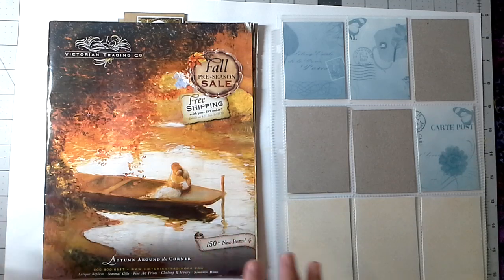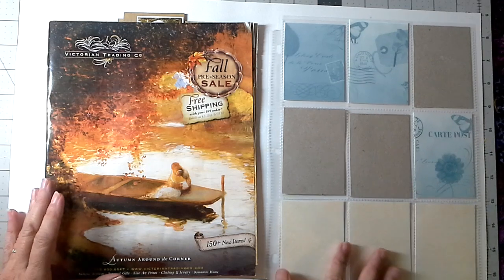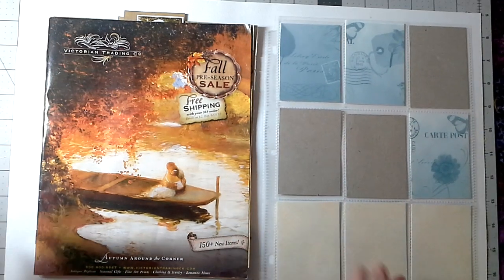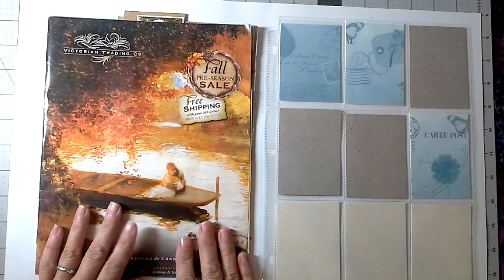At the end of this video, I will share with you a few sites — two of my favorite catalogs that I love to get in the mail because they're just eye candy. They're color, they're seasonal, they're just beautiful and they're very, very inspiring to me.